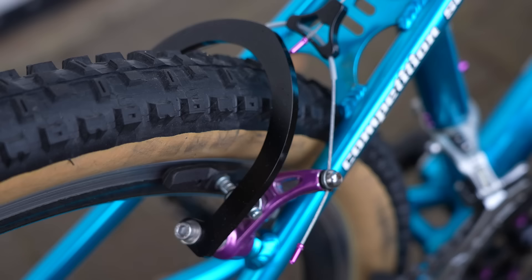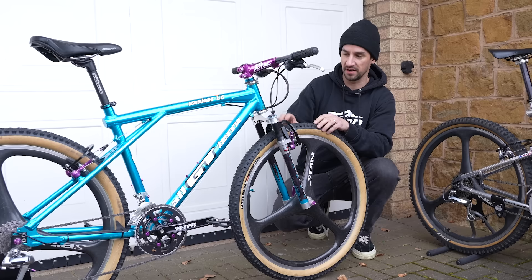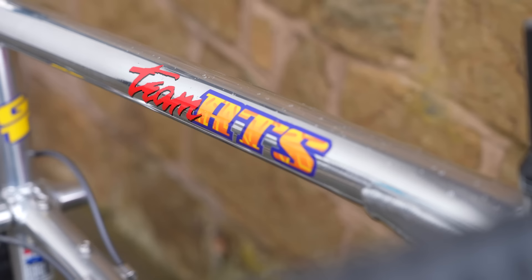Brake bosses on all these bikes as well. If anyone remembers these cantilevers, they could work okay in the dry, but you had to pull them so hard it would actually flex the frame at the bosses. So you needed these brake boosters to stop them from flexing and give you a bit more brake.